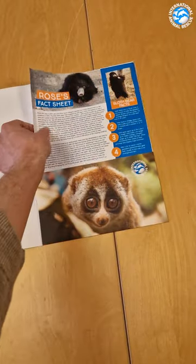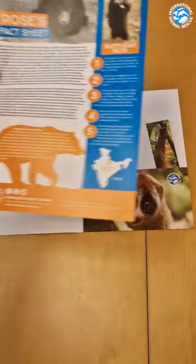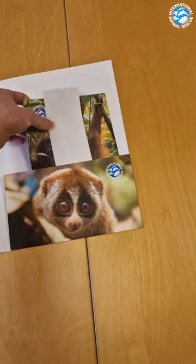A printed fact sheet that details their incredible story of survival, and some additional extras such as stickers and more info about our charity.